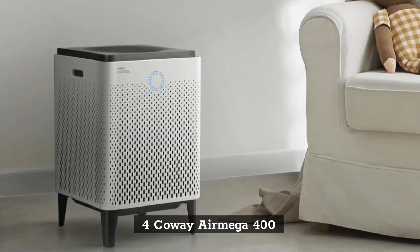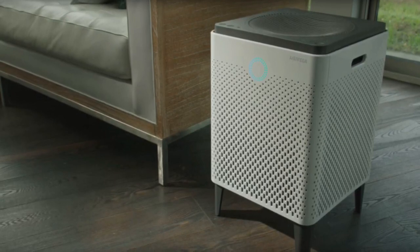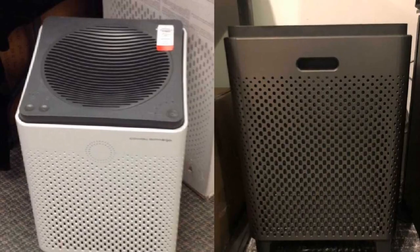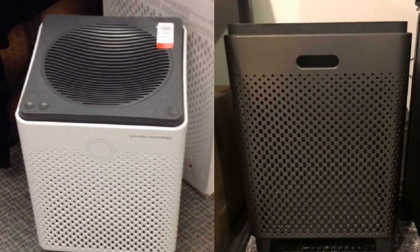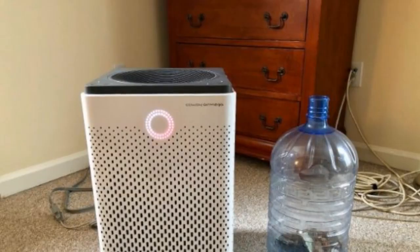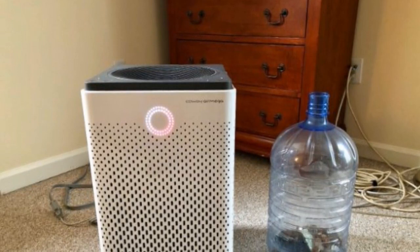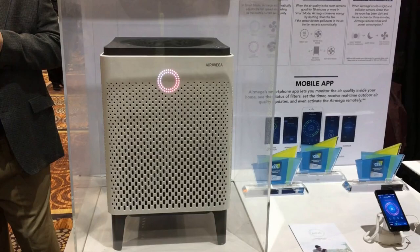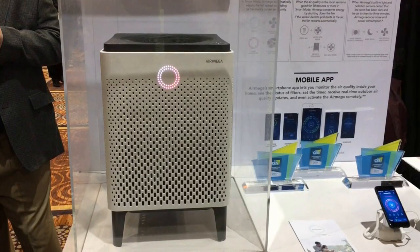Number 4: Coway Air Mega 400. The Coway Air Mega 400 is a high-performing air purifier at a high price, but reviewers generally agree that the trade-off is worthwhile. The Air Mega 400 has a dual carbon plus true HEPA filter, which allows it to clean the air in a large space over a short period more effectively than other machines. Coway claims it is good for filtering rooms of up to 1,560 square feet, but you likely get better performance in rooms that are half that size.